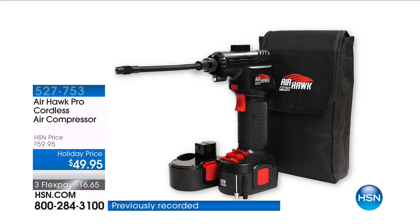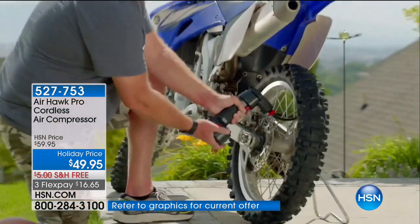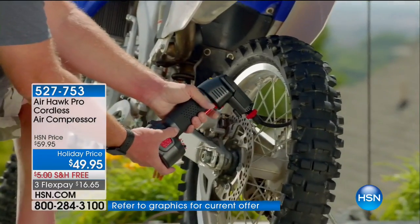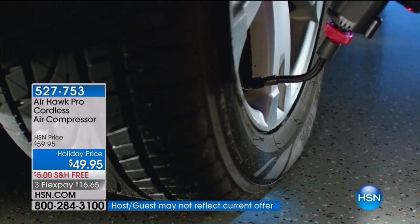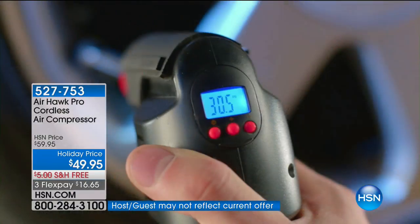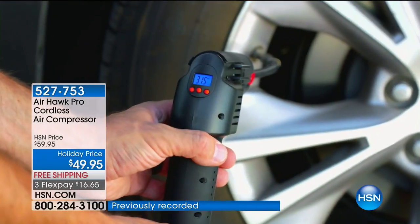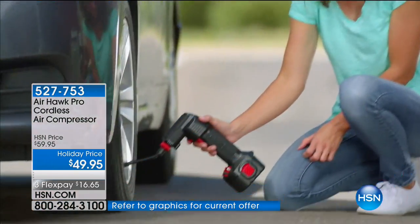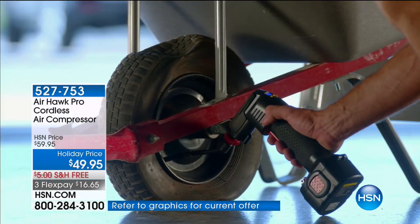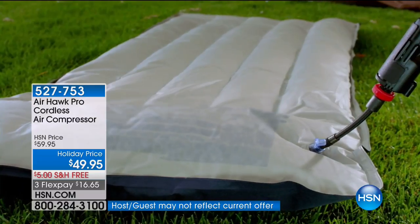Maybe you're going to play a little soccer or beach volleyball with the kids, or maybe you just want to make sure wherever you go, you're never going to get a flat tire ever again. Introducing the Airhawk Pro cordless air compressor. It's powerful, handheld, cordless, and rechargeable, and it inflates nearly everything. We're going to give you all the accessories you need today — $10 off, free shipping, and four flex pays. Get it home for less than $12.50.